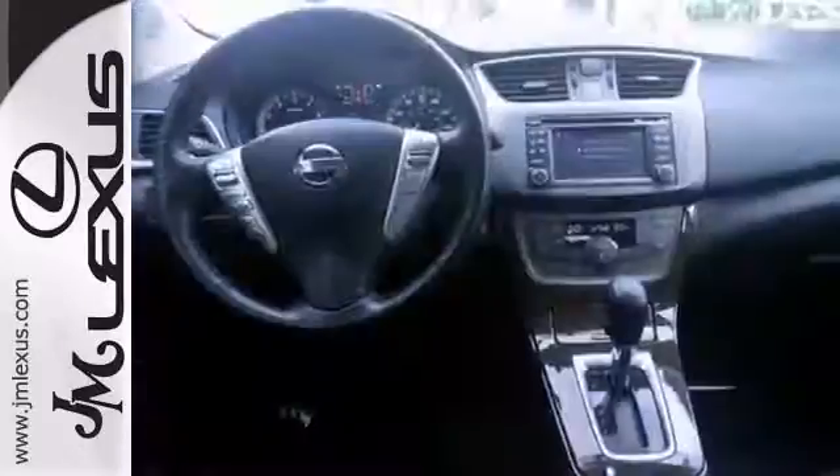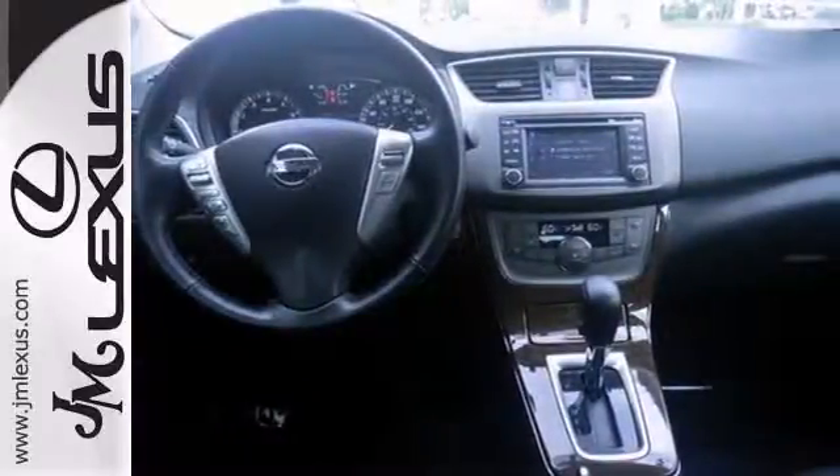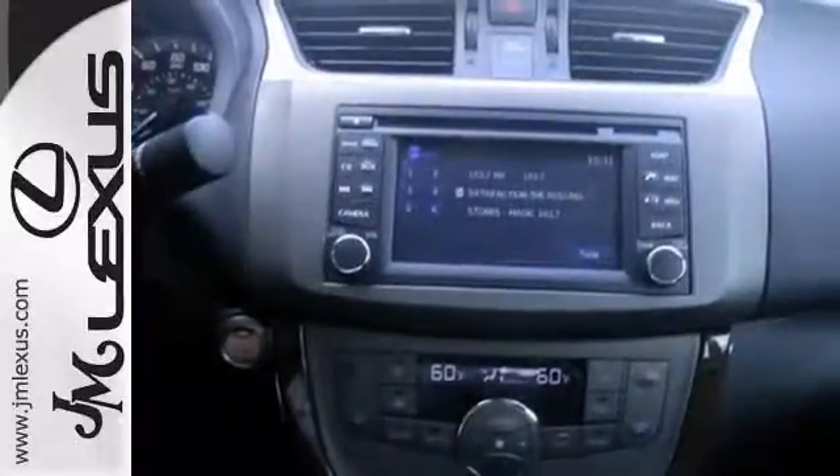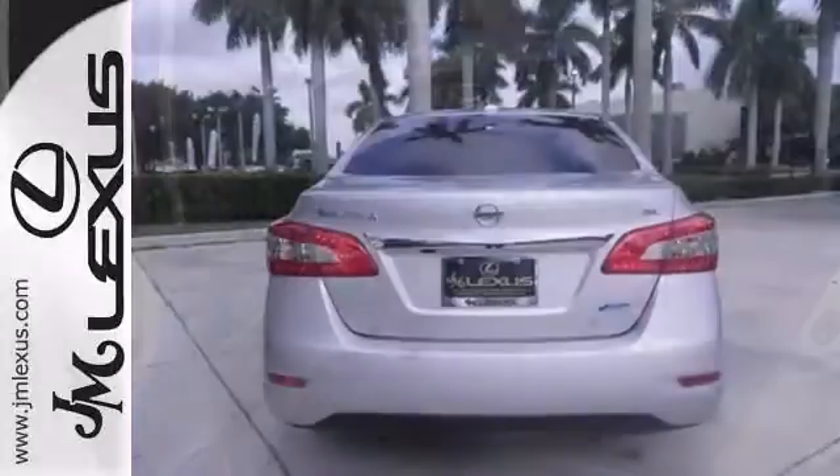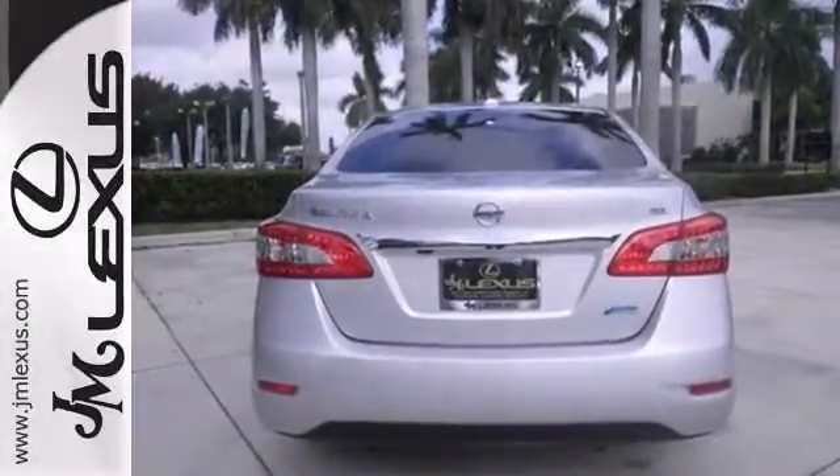How inviting is this fantastic condition of this beautiful Sentra? When you say quality, Nissan comes immediately to mind, and this Nissan Sentra is no exception. Come in and take it for a test drive.